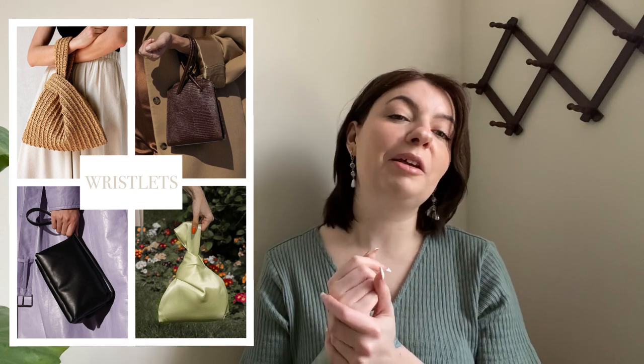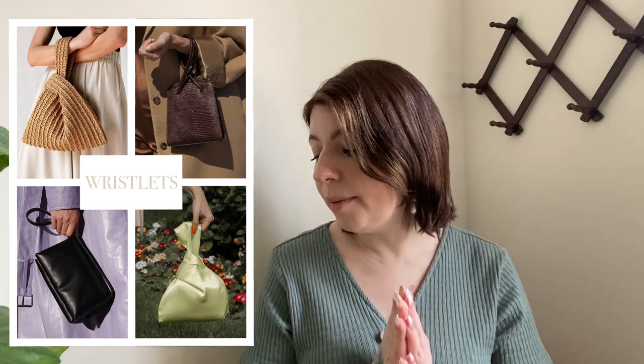And once again we have another trend that is screaming 2010s, and that is wristlets. Now if you grew up in the 2010s you're thinking of the Vera Bradley wristlet — that is not what I'm talking about. These are chic and grown up. A lot of them are in the form of these knot bags, and if you're good with a sewing machine these are actually pretty easy to make — I've found a ton of patterns on Pinterest. We saw a lot of more elevated wristlet bags. Be picky when it comes to the wristlets and stay away from the Vera Bradley style.